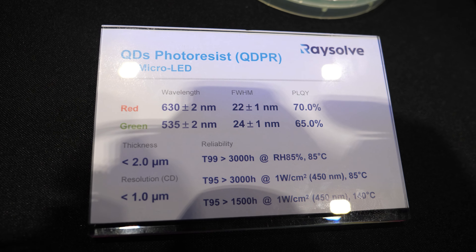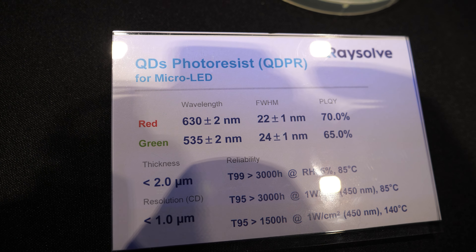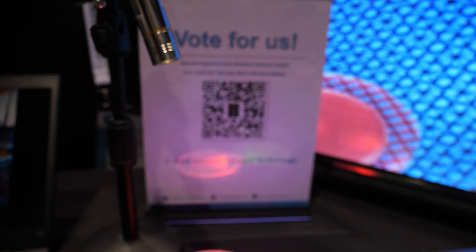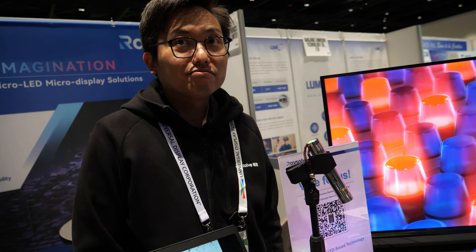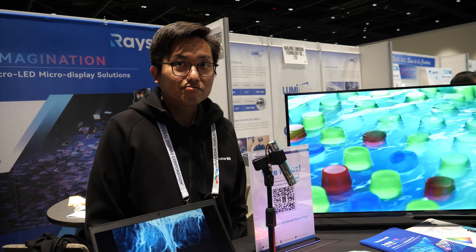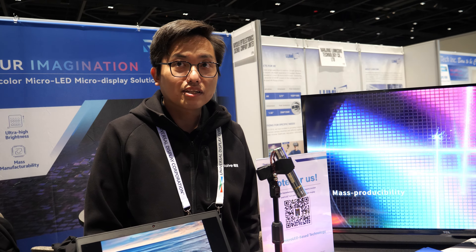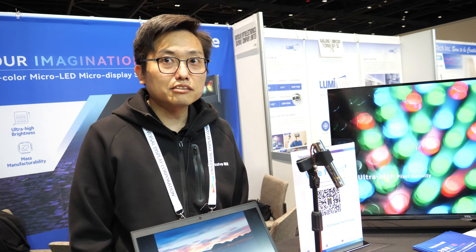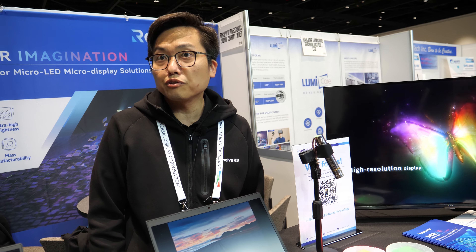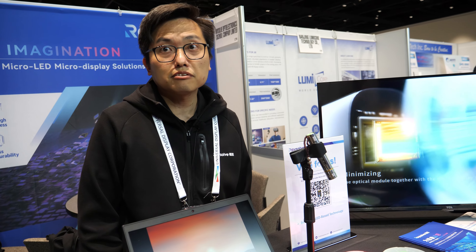How expensive is this? The quantum dot technology advantage is it can make the display very low cost. Compared to micro-OLED, it will be more affordable. Because I cannot afford an Apple Vision Pro — it costs more than my car! So is there a chance we can have amazing AR solutions at around $500? Yes, I think it's possible.